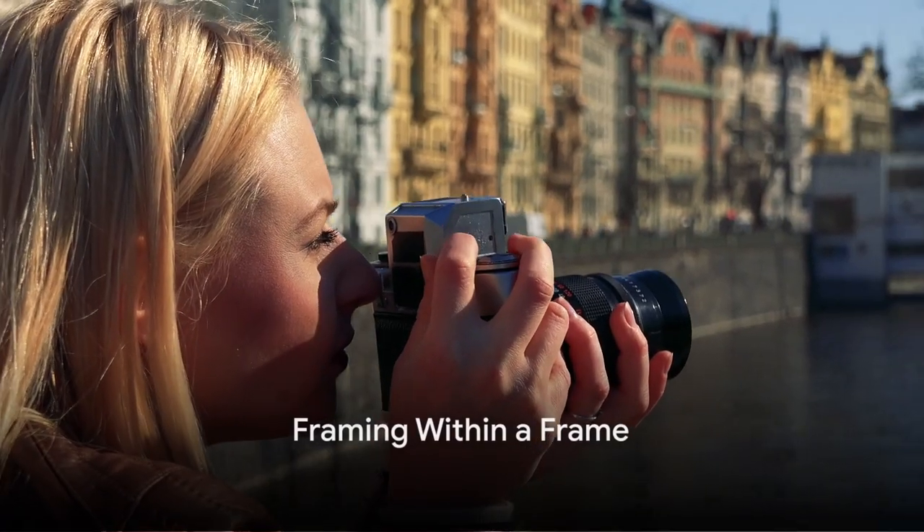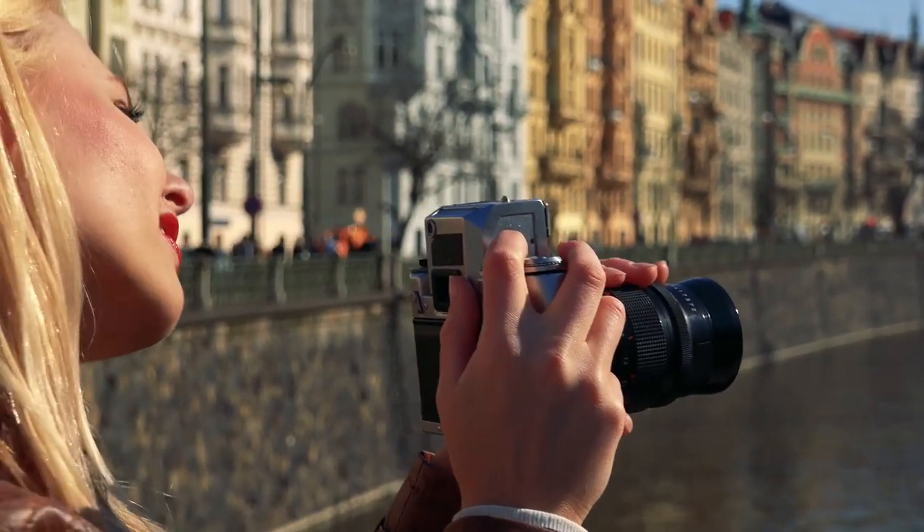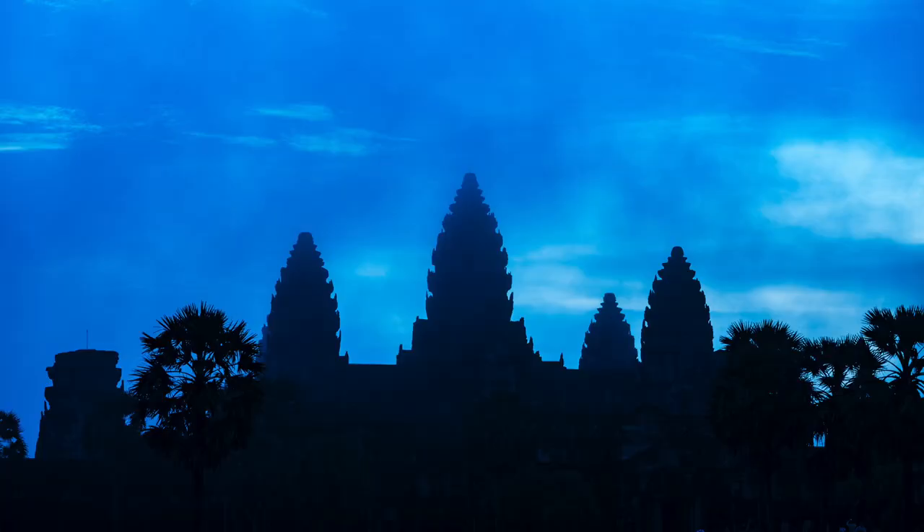Tip 5: Frame within a frame. This technique can add a whole new dimension to your pictures. Look for windows, doorways, or even trees to create a natural frame for your subject.